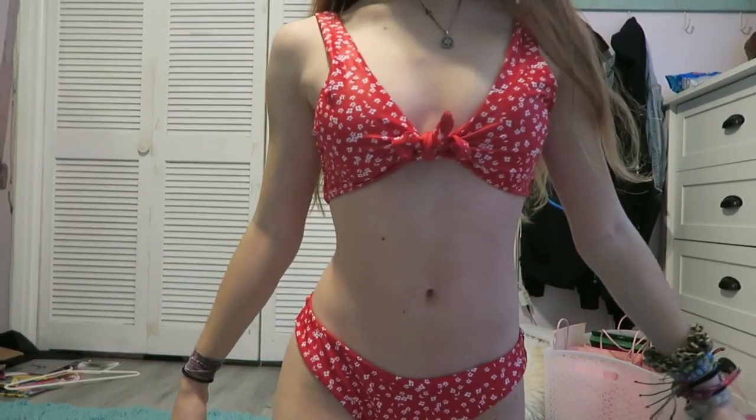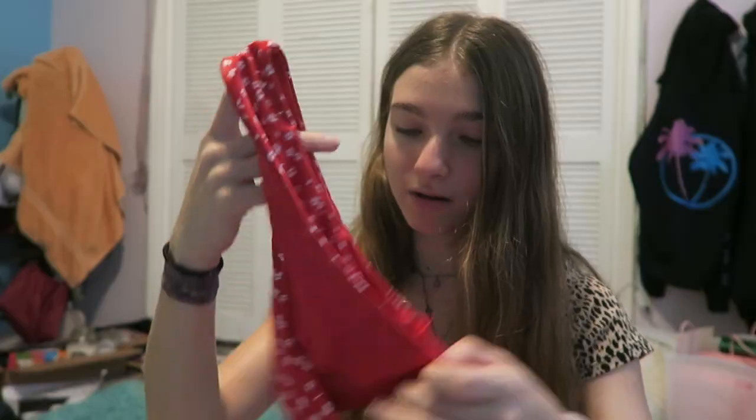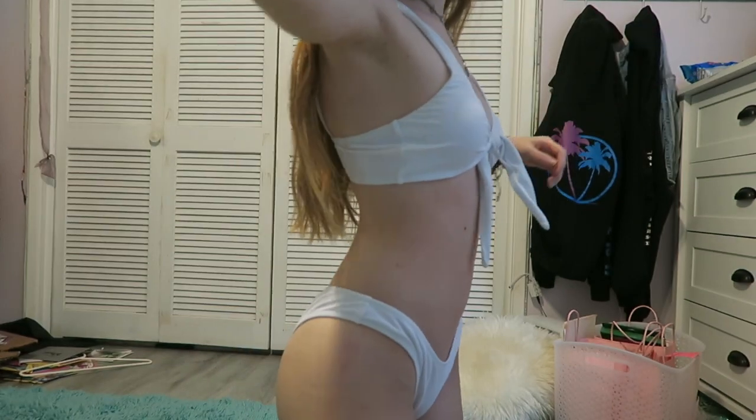Next thing from Zaful again is this flowery bathing suit — the bottoms — and I also got the same exact one in white, because why not?